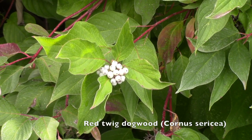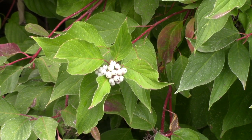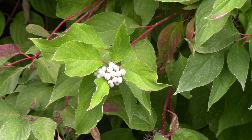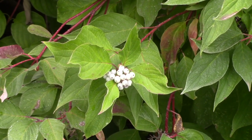Here's a red twig dogwood and of course you can guess by the name that it's got red stems which are really pretty especially in the winter months when there's no leaves around. But we've got these nice berries here that birds will be nibbling on and also the leaves will turn red, so lots of great fall color.